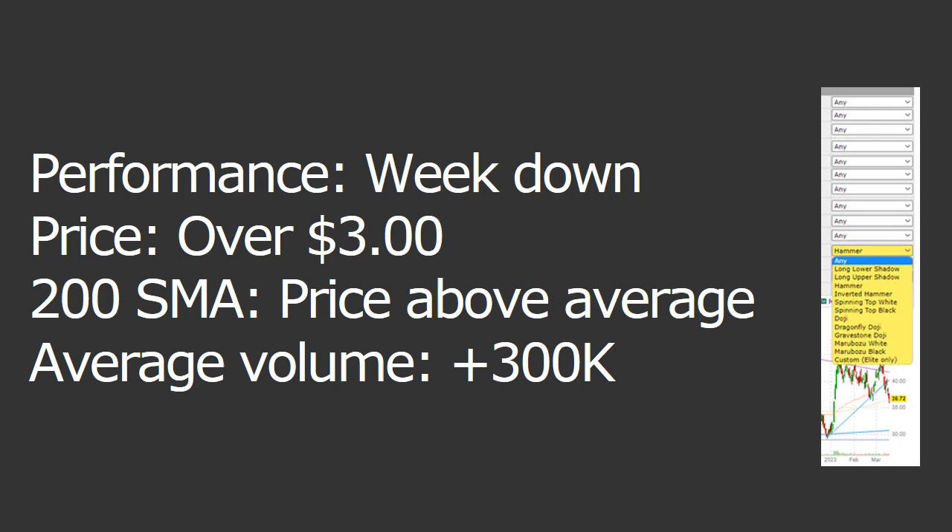In this example, we are using performance — we want the week to be down, and you can set that to percentage based as well. Price is over three bucks, we want the 200 SMA with price above that, and average volume over 300K. Now you could scroll through each candlestick type looking for a chart setup that catches your eye.